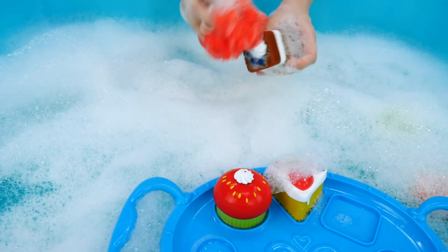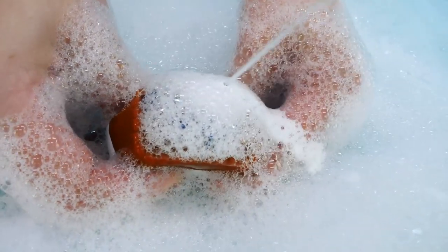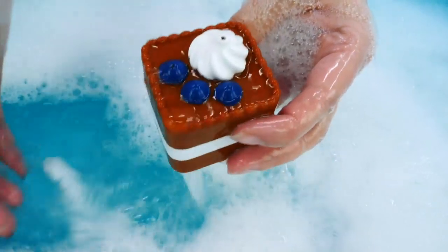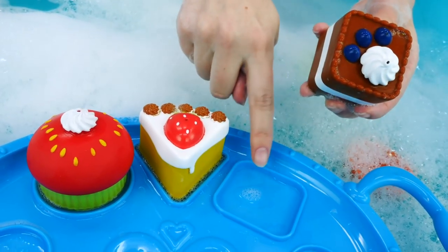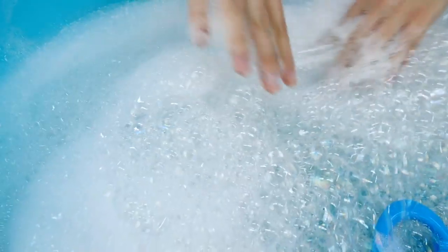Let's wash it. A chocolate pastry. It's square. It goes here. Let's search the foam for something more. A chocolate pastry.